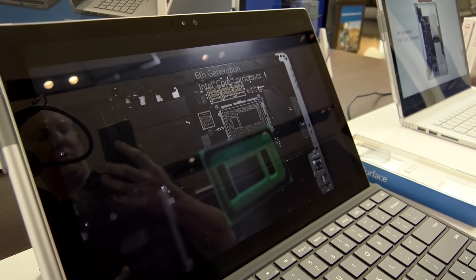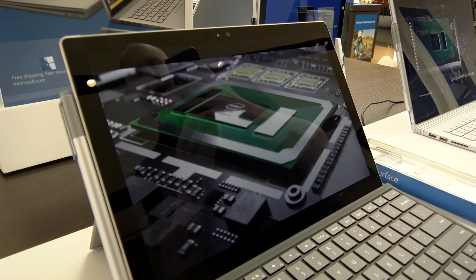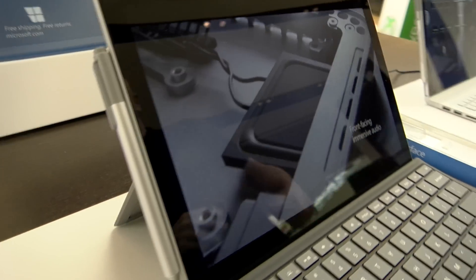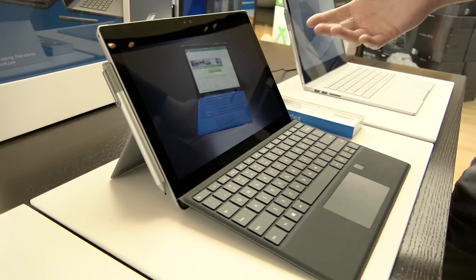The Surface Pro 4 is now 12.3 inches and has a very high resolution — 2736 by 1824 pixels. That's actually a 5-megapixel screen. And it has a Gorilla Glass 4 covering on it, so it's nice and durable.